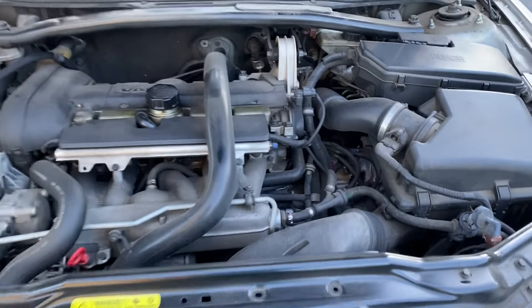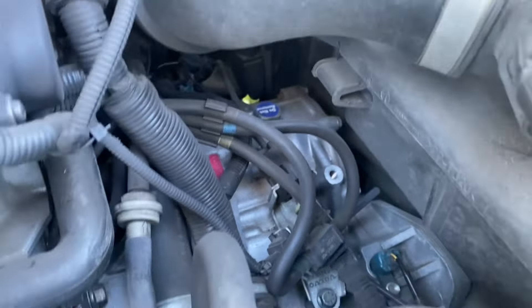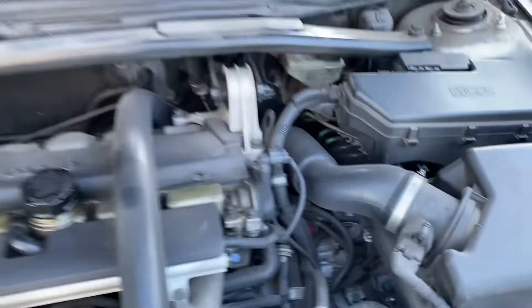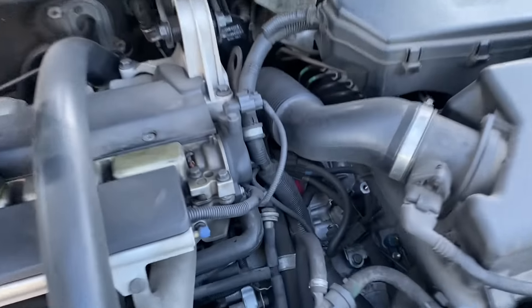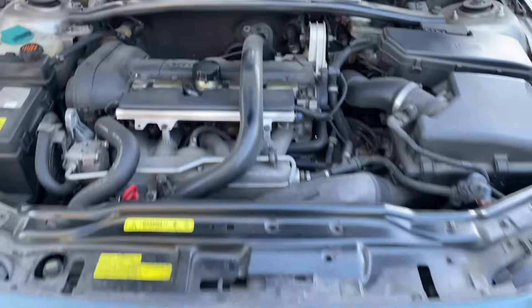The car has been fantastically reliable and never left me stranded until this transmission failure. You can see the transmission down there — it's a transverse layout. The case looks pretty shiny, which confirms it was replaced previously. I think it's just a refurbished or rebuilt unit.